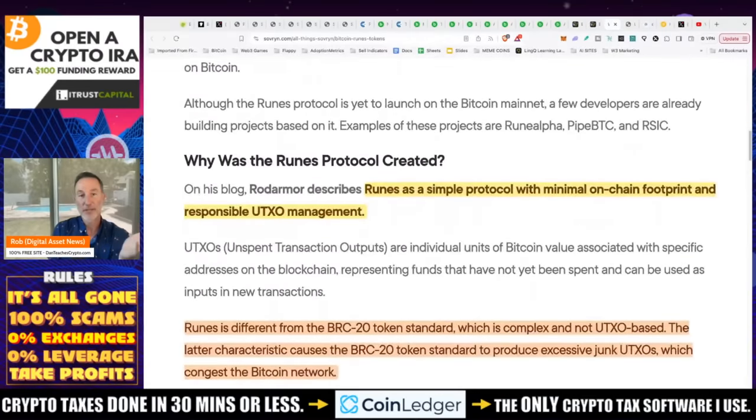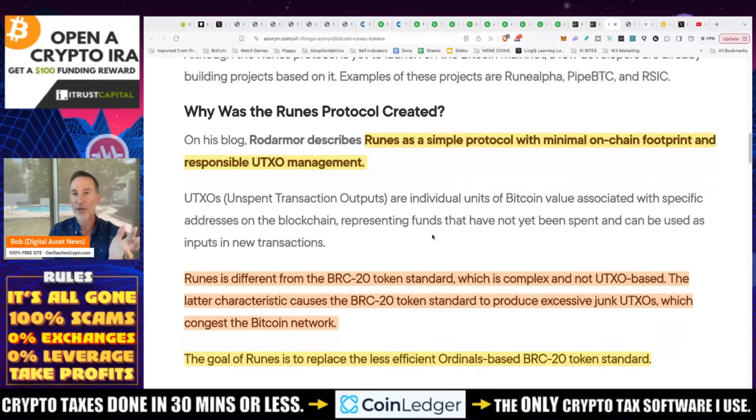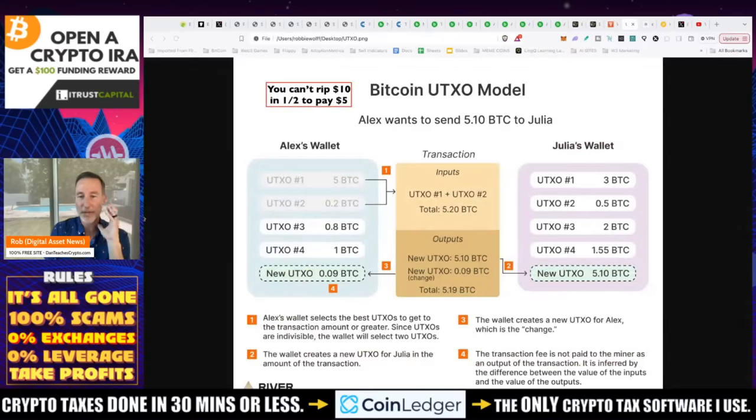Why was Runes created? Runes is a simple protocol with a minimal on-chain footprint and responsible UTXO management. What the heck is UTXO management? I've heard this before and learned it, but it always escapes me, so let me go over this to make sure everybody knows.